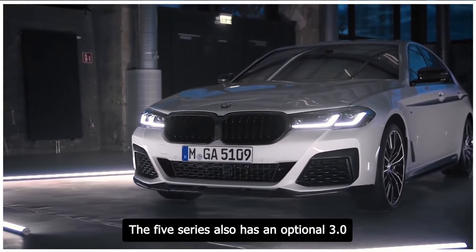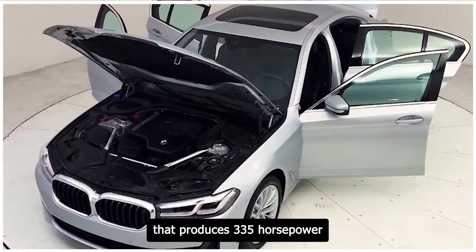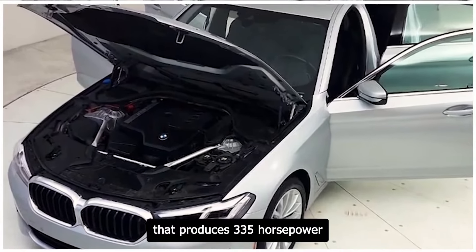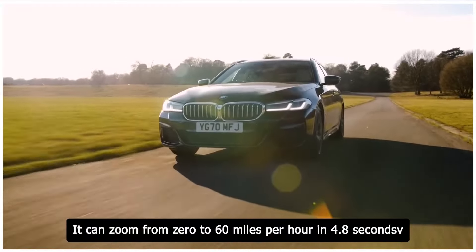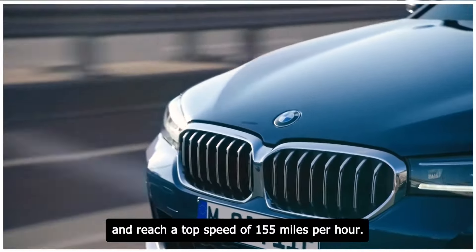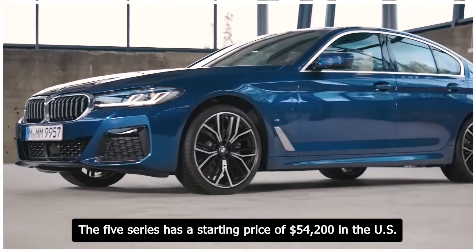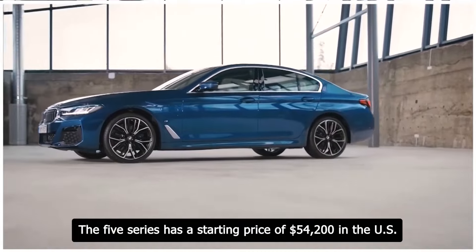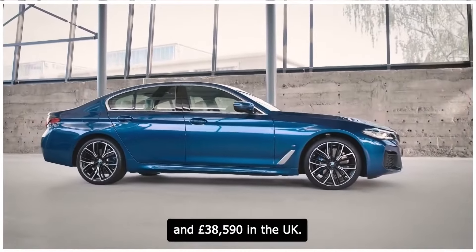The 5 Series also has an optional 3.0-liter turbocharged six-cylinder engine that produces 335 horsepower and 331 pound-feet of torque. It can zoom from 0 to 60 miles per hour in 4.8 seconds and reach a top speed of 155 miles per hour. The 5 Series has a starting price of $54,200 in the US and £38,590 in the UK.